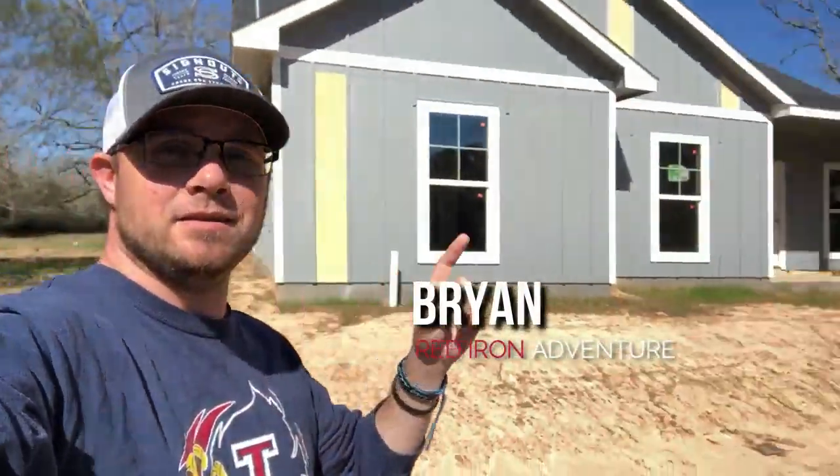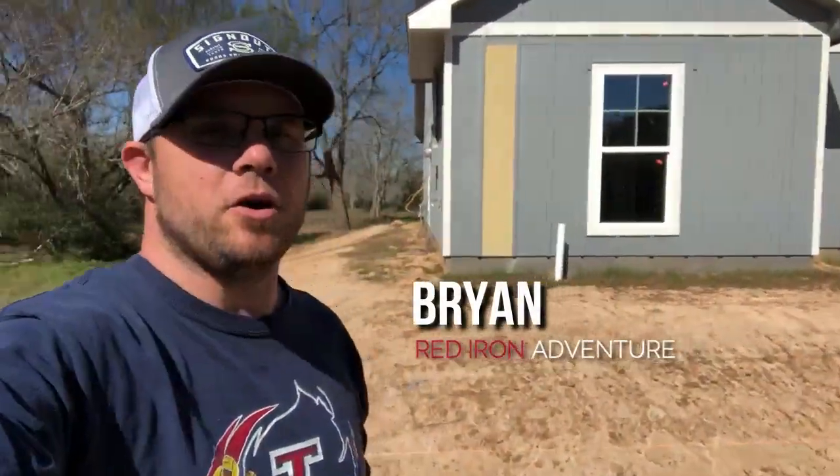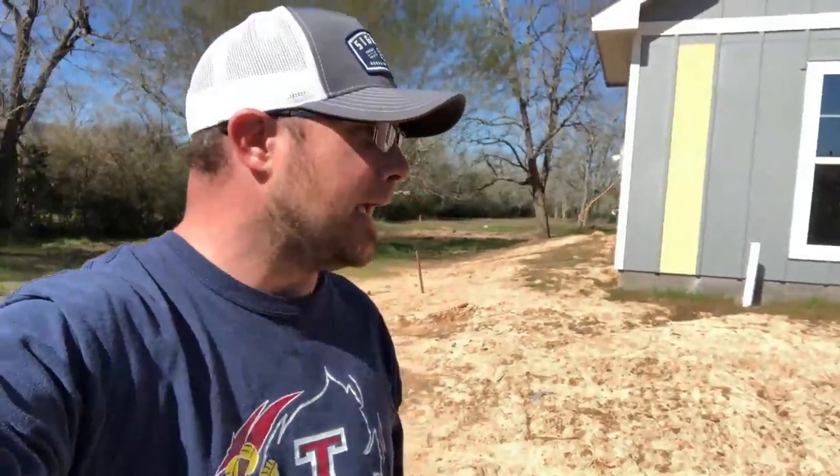All right guys, this is Red Iron Adventure. My name is Brian and this is our house being built in Austin County, the west side of Houston, out in the country. We have a Murray floor plan being built by America's Home Place. It is about 2,000 square feet, four bed, two bath, and we are moving right along in this process. We started building — they poured the slab on December 23rd. It is now currently February 28th. So we've gone a little over two months since they got started with the slab pour, and things are progressing for sure.